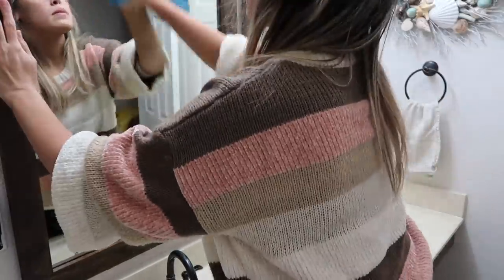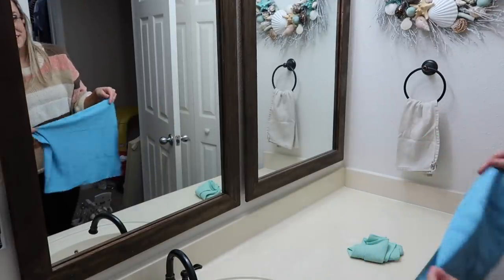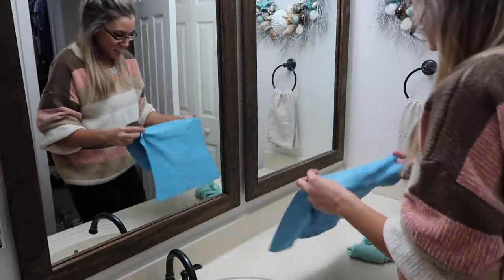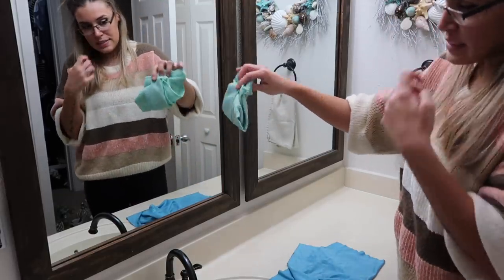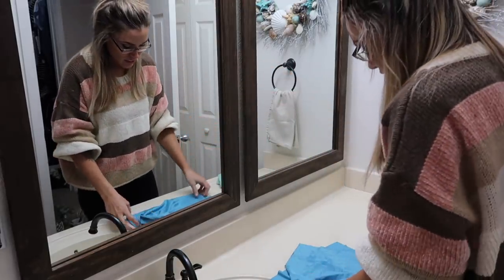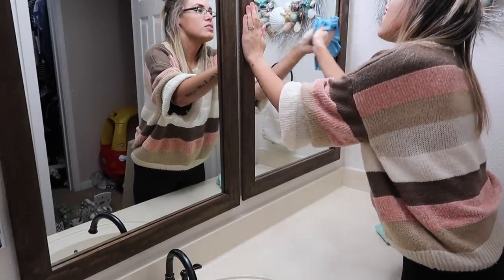Oh my gosh, I've never used these ones before — that worked really well! This is like the window glass cleaner, and this one is supposed to shine it. Oh my gosh!